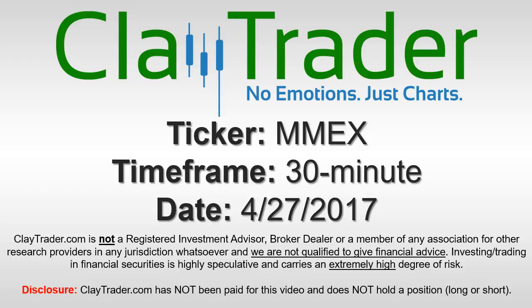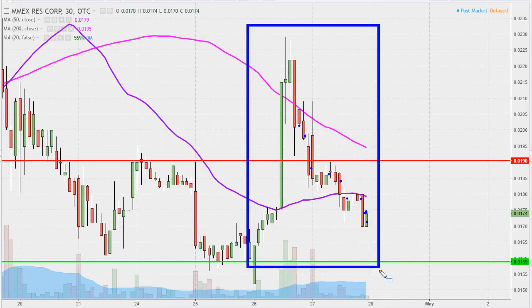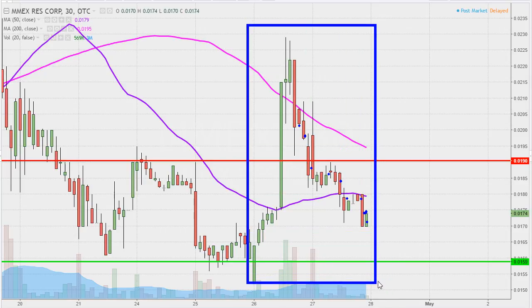It's Clay Trader and this will be a video chart on ticker symbol MMEX. We will take a look at the 30-minute time frame. In case you're new to charts, instead of each one of these candlesticks representing one day's worth of price action, which is what you would normally see, each one represents 30 minutes. So while this may look like a few weeks worth of time, it's actually just the past two days broken down into 30-minute time slices.